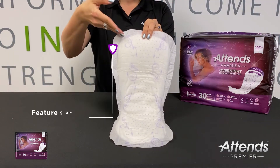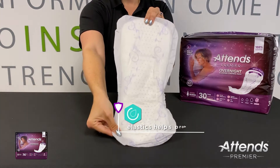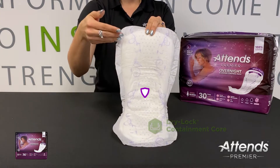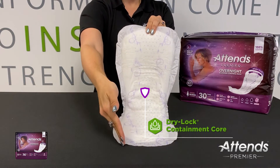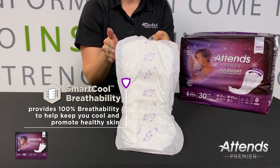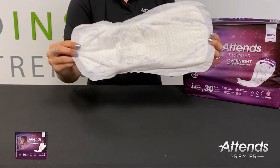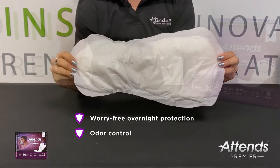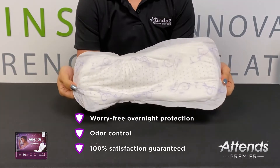The ATENZ Premier Overnight Bladder Control Pads feature a wider back, Confidence Cuff Elastics to help prevent leaks, Dry Lock Containment Core to keep you dry, and Smart Cool Breathability for skin health. The pads also offer worry-free overnight protection, odor control, and 100% satisfaction guaranteed.